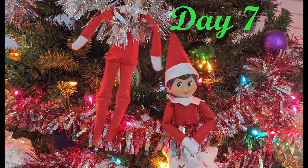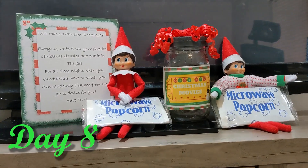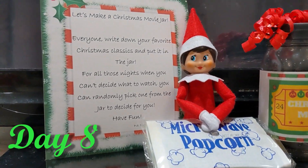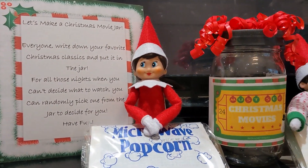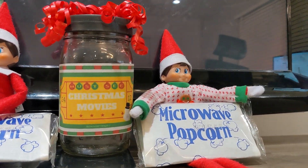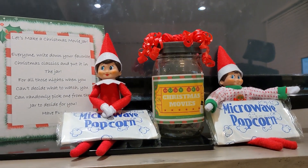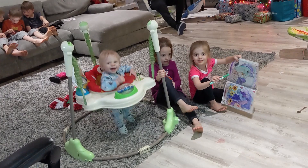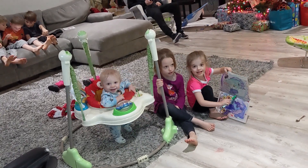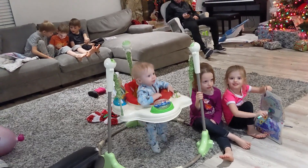We decorated our house that weekend and the next morning we found the Elves playing in the tree decorations. The following morning we found Twinkle Toes and Snowflake next to a Christmas movie jar with a note that said 'Everyone write down your favorite Christmas classics and put them in the jar — for all those nights when you can't decide what to watch, you can randomly pick one from the jar.' All the kids put their favorites in and we drew one out for a family movie night that night, and we used it all month long.